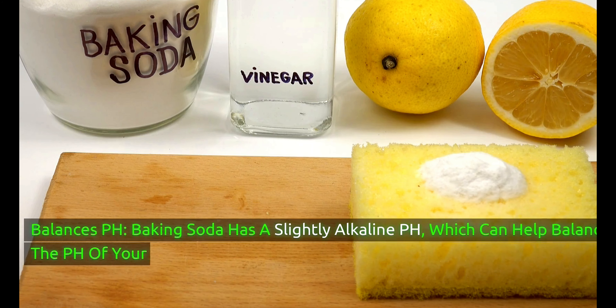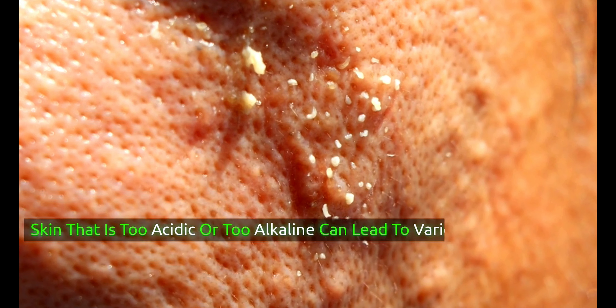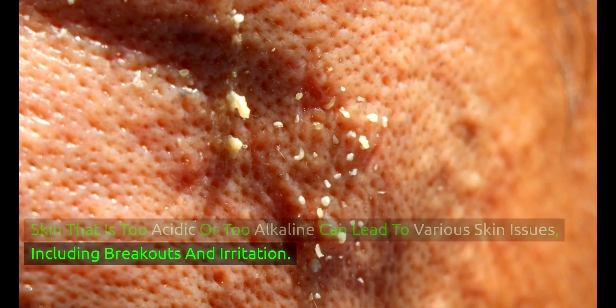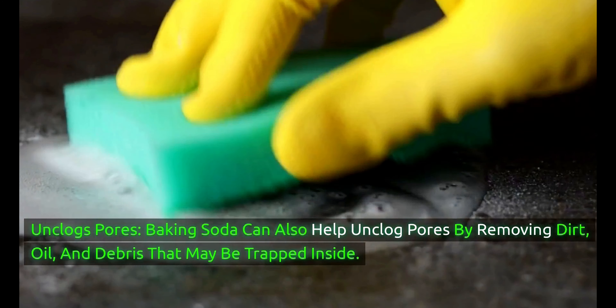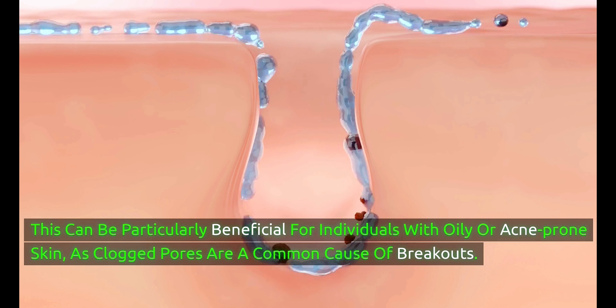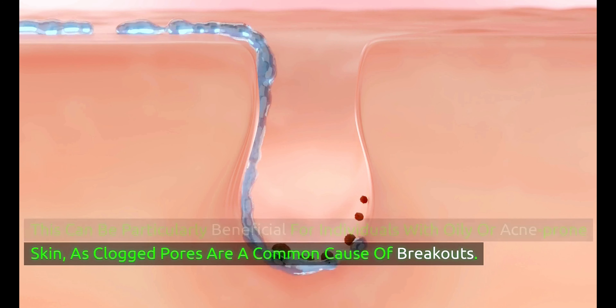Baking soda has a slightly alkaline pH, which can help balance the pH of your skin. Skin that is too acidic or too alkaline can lead to various skin issues, including breakouts and irritation, so baking soda's pH-balancing properties may help maintain healthy skin. It can also help unclog pores by removing dirt, oil, and debris that may be trapped inside — particularly beneficial for individuals with oily or acne-prone skin.